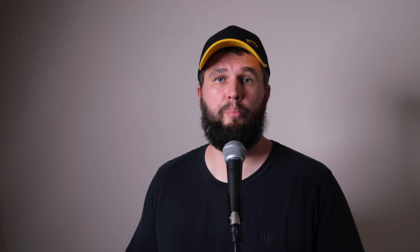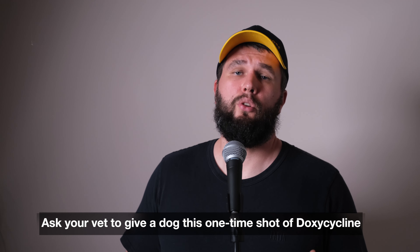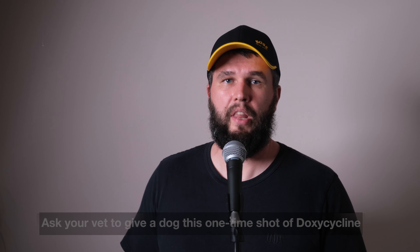Many of you may not want to do it yourself, so I propose you ask your vet to give the dog this one-time shot of doxycycline to make sure you help your dog avoid the symptoms of harmful babesiosis disease. It's only up to you to decide — the options are on the table and you already know what you can do to help your pet.